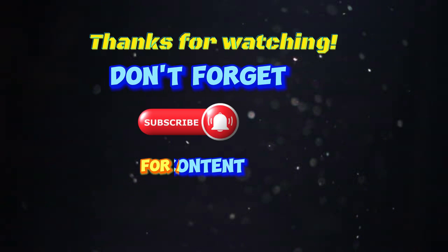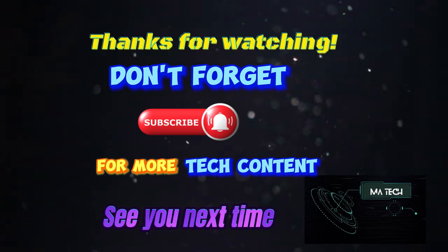Don't forget to subscribe for more tech content. See you next time on MA Tech!